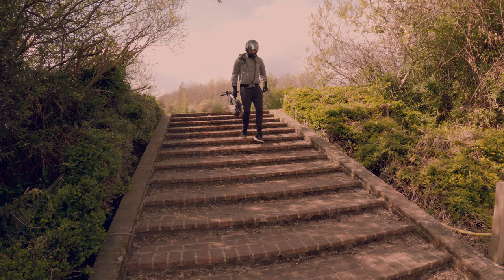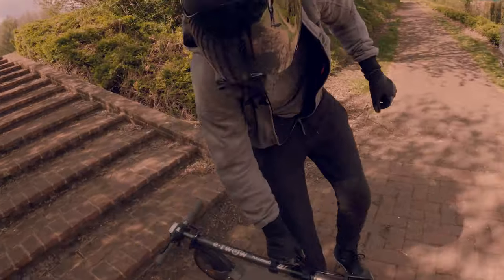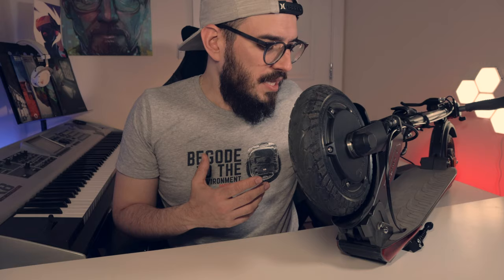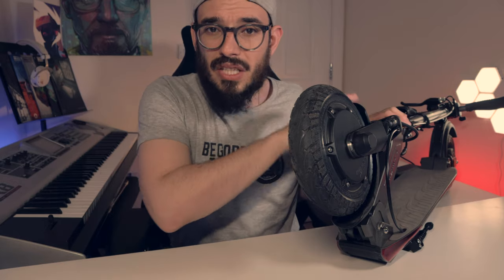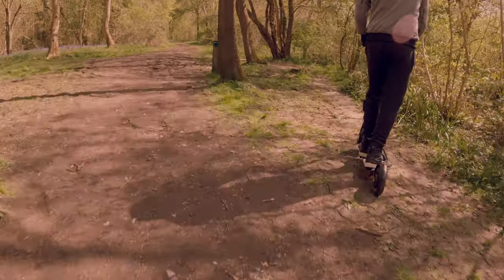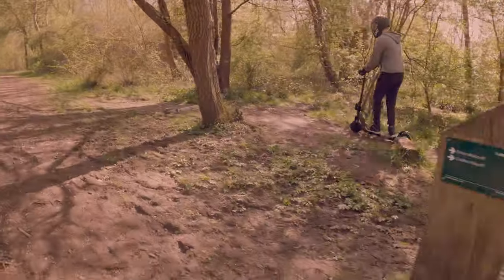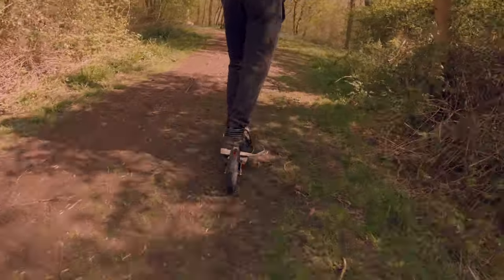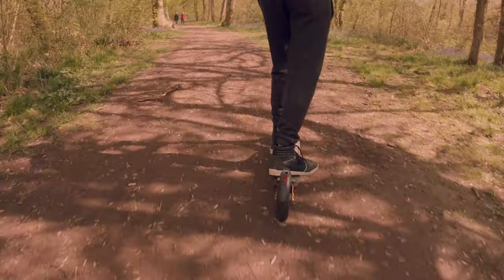Another thing I really liked was the locking mechanism to fold and unfold. It didn't feel cheap, and it has an extra feature that locks it in place so it won't close accidentally — something I really liked. There aren't a lot of screws, which matters because on electric scooters, vibrations from the road can make everything come loose over time. In the two months I've been using it, I never felt that things were getting loose, which is definitely a plus.